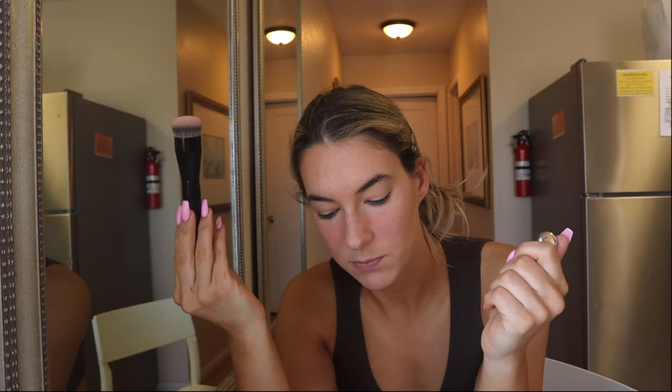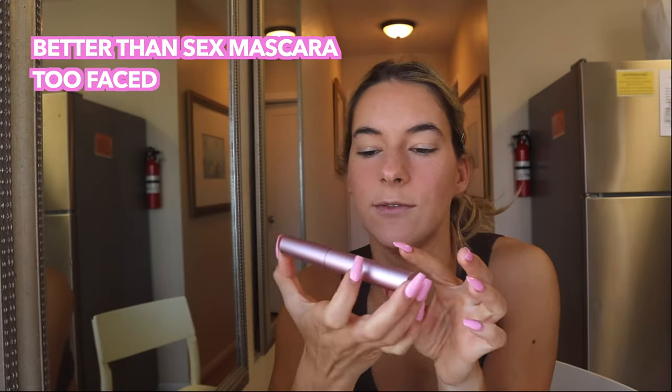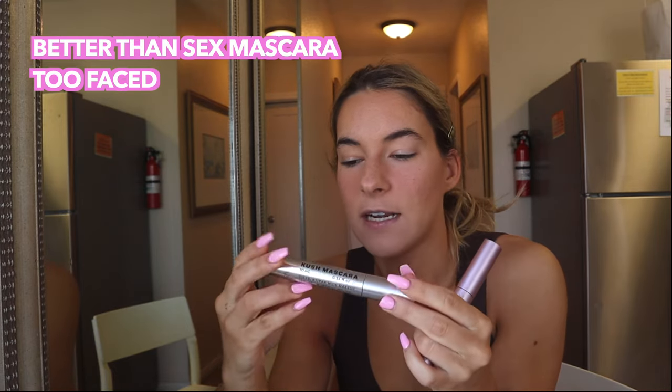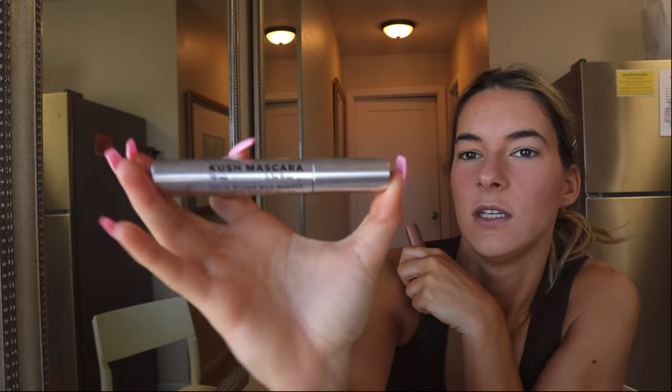I feel like this has been a long makeup tutorial for the fact that we've only made it through three products. But there are only four or five products total. The next thing is mascara. I have always used Better Than Sex by Too Faced. Mine recently ran out and I felt bold so I tried the Kush mascara by Milk Makeup.